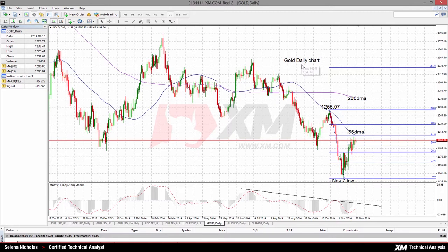Gold prices are consolidating around the critical 1200 level. Strong resistance is at the 61.8 Fibonacci retracement level of the down leg from 1255.07 down to 1131.65, the November 7th low. This level comes in at 1207.71.